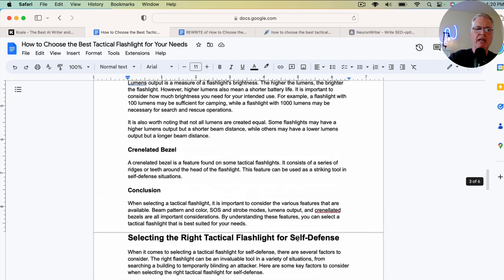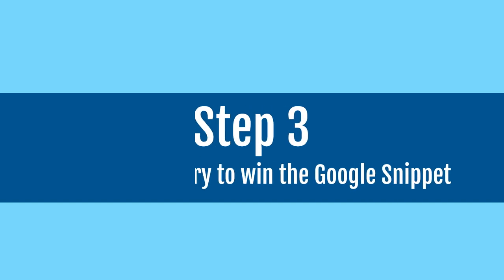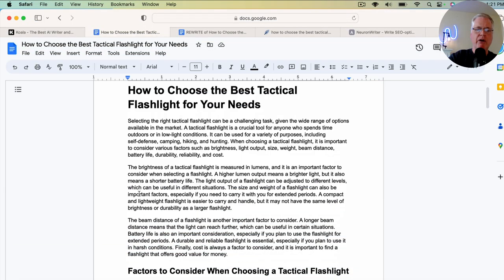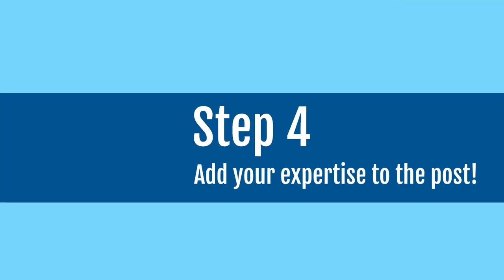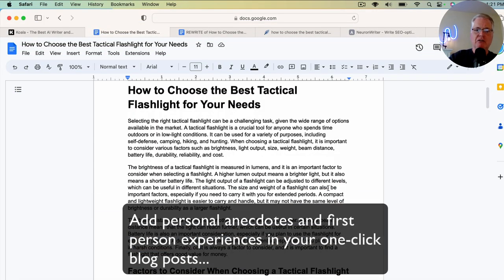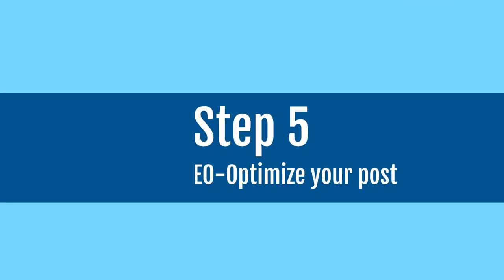Another thing I try to do is win the Google snippet, so I'll typically put a Google snippet somewhere near the beginning. The fourth thing I do is add my expertise throughout the document — any place I can put a first-person anecdote about tactical flashlights, in this case, I will do that. The last thing I do is SEO optimize the article.